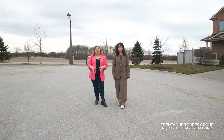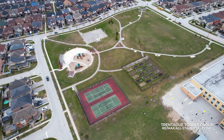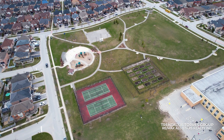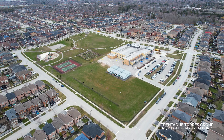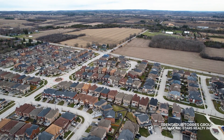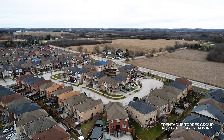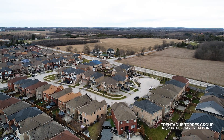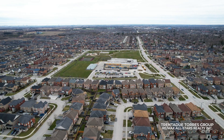This home is ideally situated near Sunny Ridge Park, offering a variety of amenities such as tennis courts, a basketball court, a splash pad, community garden, and scenic trails perfect for outdoor fun. The highly rated Barbara Reed Public School is just a short walk away, providing convenience for growing families. This growing community also provides abundant recreational opportunities for all ages, including two arenas, multiple baseball and soccer fields, and a fantastic recreation center.